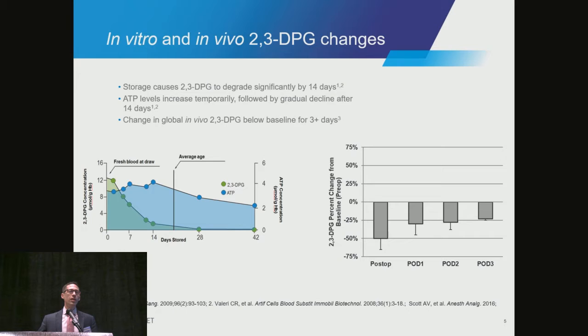Most importantly for tissue oxygenation is 2,3-DPG. The chart on the left, in the green, shows the profile of 2,3-DPG as it goes through storage in the bag. By 7 days, this is already 50% depleted. By 14 days, it's almost completely depleted. I like to use the analogy for 2,3-DPG as the opposite of Velcro. The more you have, the easier it is to offload oxygen from the red cell. When there is no DPG in the red cells, that hemoglobin has a high affinity for binding the oxygen, and at the same pressure gradient, it won't let go of as much oxygen.